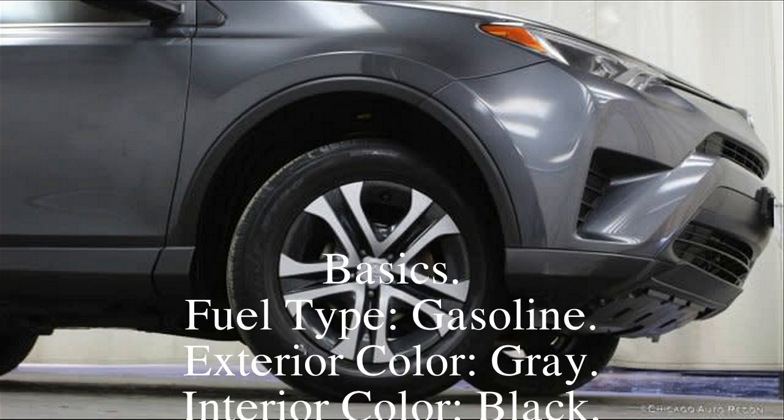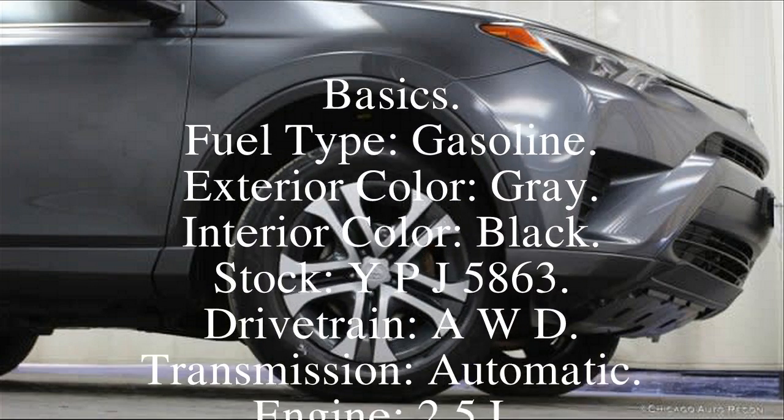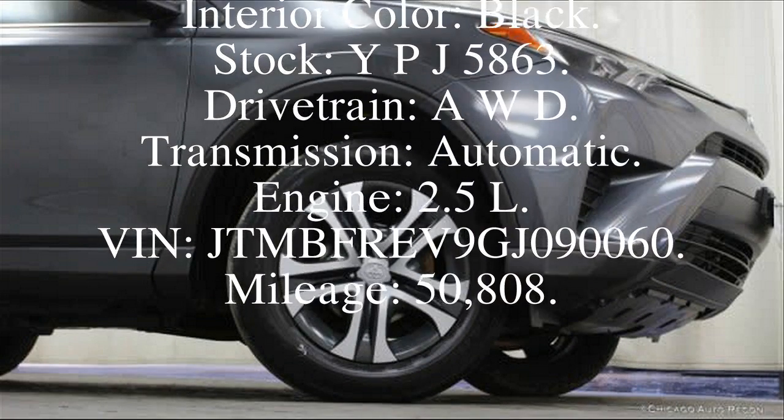Basics — Fuel type: Gasoline. Exterior color: Gray. Interior color: Black. Stock: YPJ5863. Drive type: AWD.